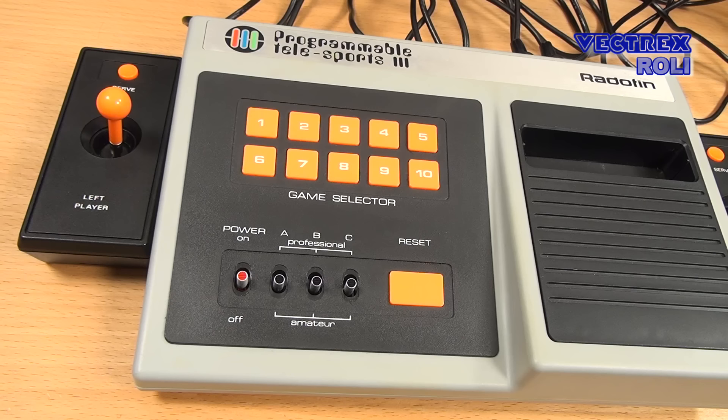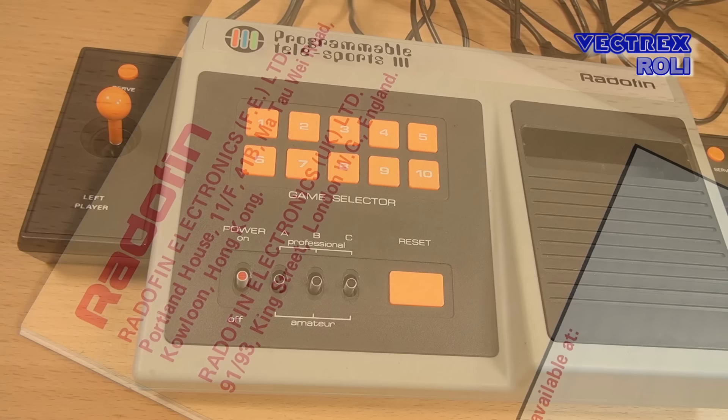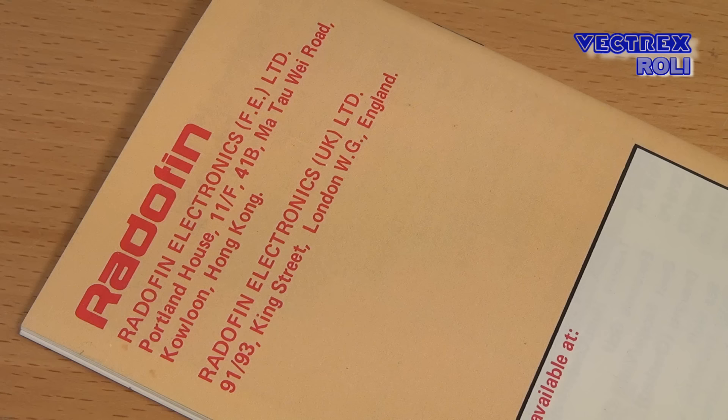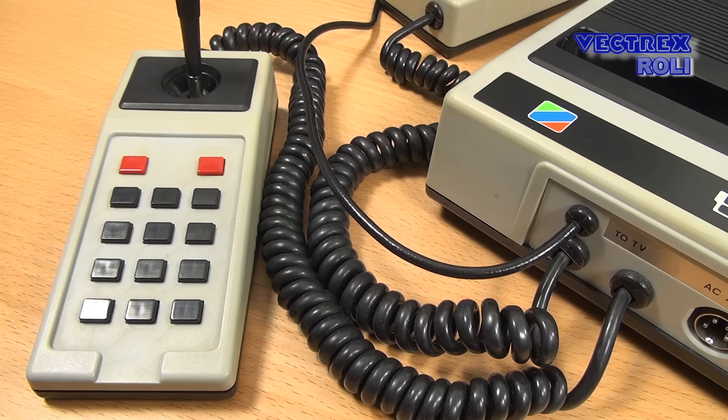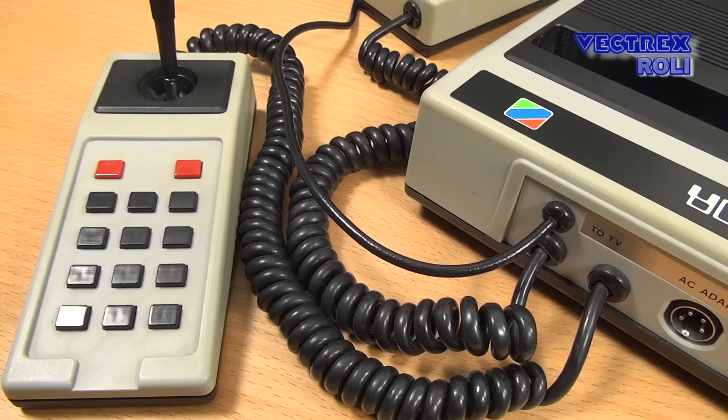So finally, after sorting that all out, let's have a closer look at the Radofin 1292 again. As far as I know, Radofin was a company that started in London, then split up into several sub-companies or branches at some point, and that console here was produced in Hong Kong. By the way, Radofin also did some manufacturing work for the Mattel Intellivision, and they also designed home computers in the 1980s — for example, Radofin designed the Z80-based Aquarius home computer for Mattel, which was released in 1983.